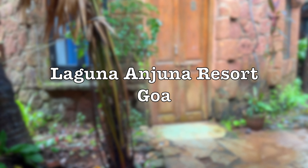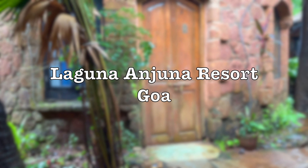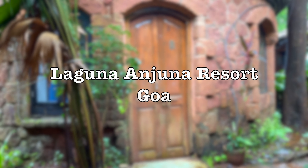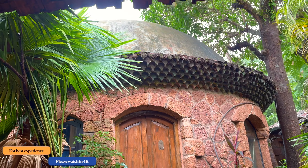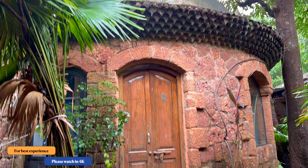We have checked in at Laguna Anjuna Resort, which is very close to Anjuna. This is the room from the outside, which is in a dome structure. It's a very beautiful room.